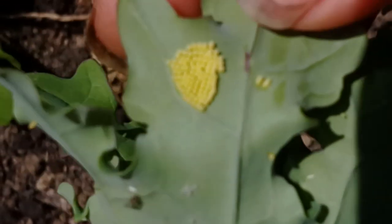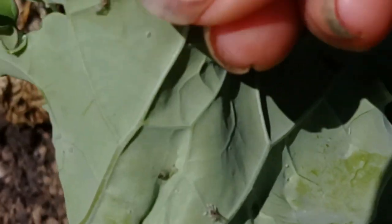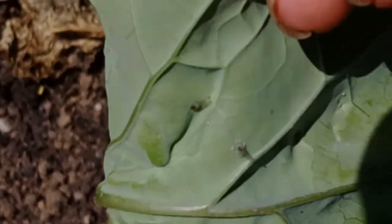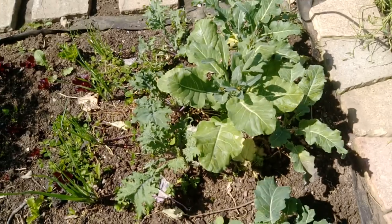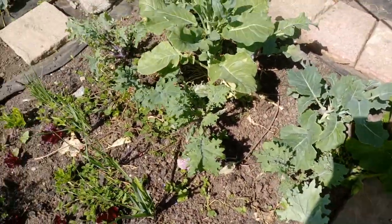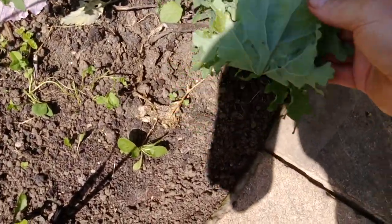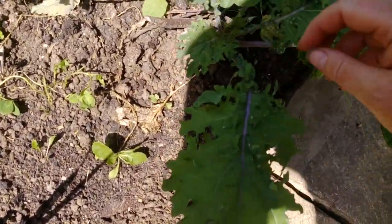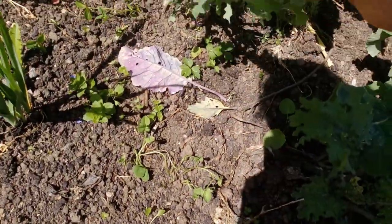We've got some little yellow eggs there. What we do is we just wipe them off — much to the disgust of the butterflies. She comes to watch me just wiping off her babies, which is a bit cruel. But that's the only thing to do really. So get out there every day and check all of your leaves.